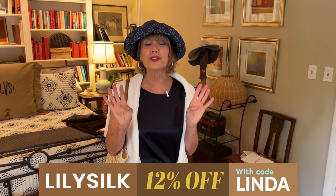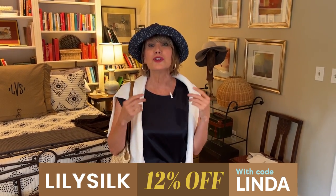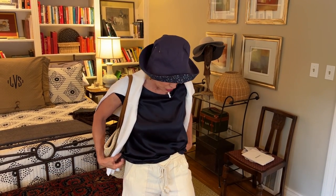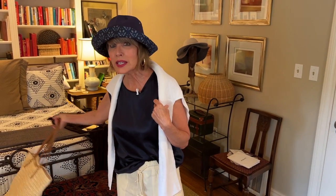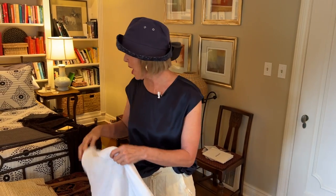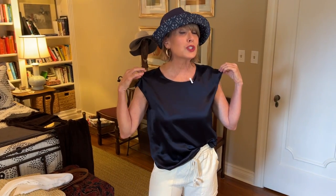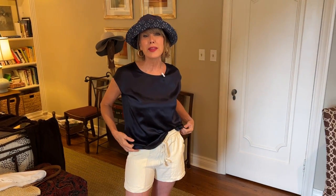A company called Lily Silk wanted me to show you some of their products, and I thought this was my chance to talk about this aesthetic and also highlight some of these absolutely gorgeous products. They call this a t-shirt, though I think anything in silk has to have a more elevated name than that.